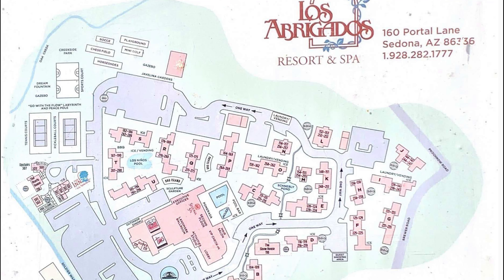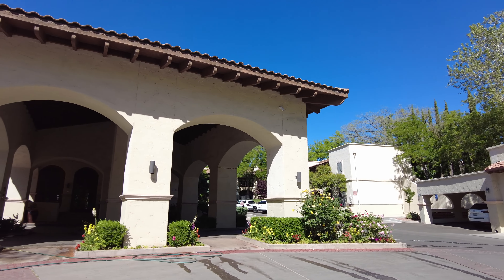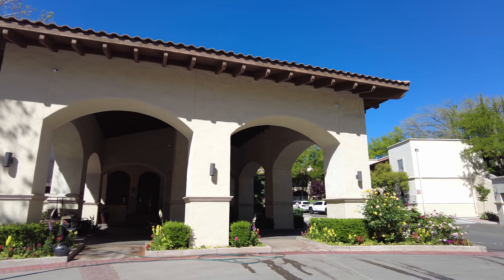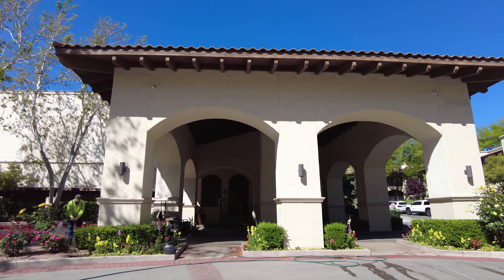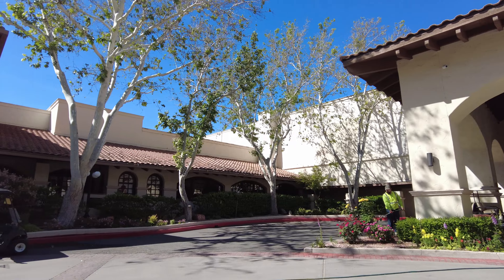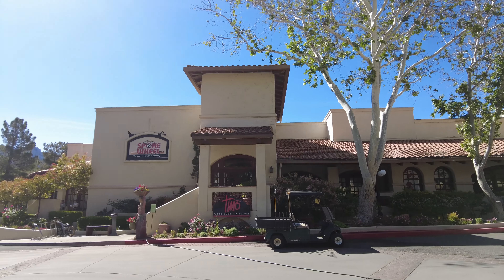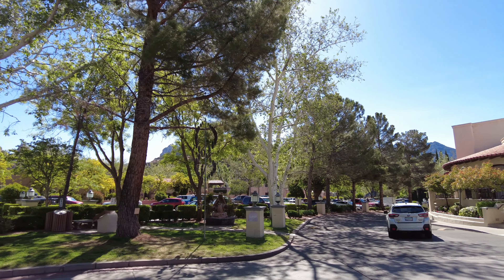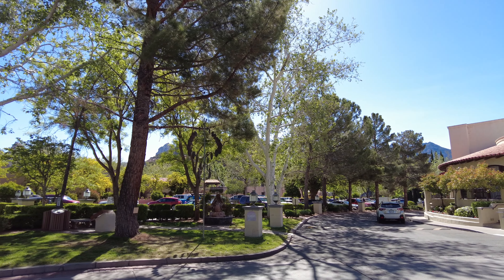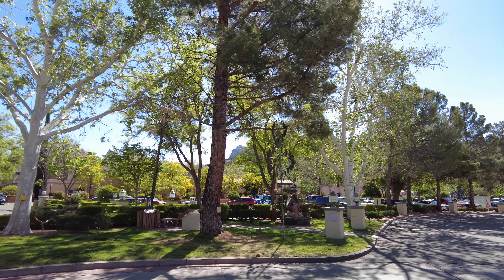Welcome to Los Abrigados Resort and Spa. Here is the place where you check in. Check-in was very easy here, and right next to the check-in area are two restaurants that you can go to. Then right across a parking lot from the resort you find a shopping center.